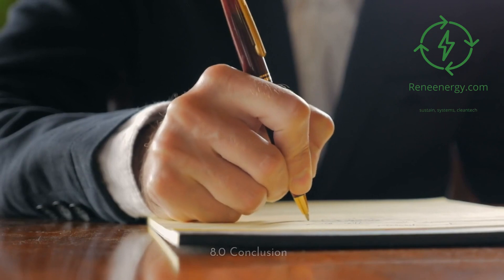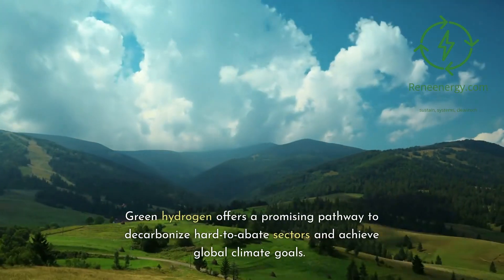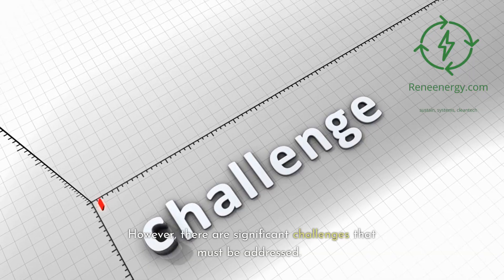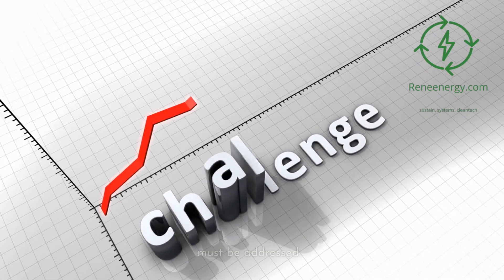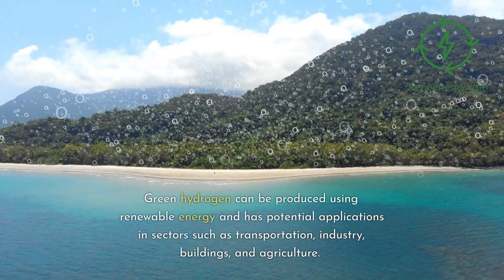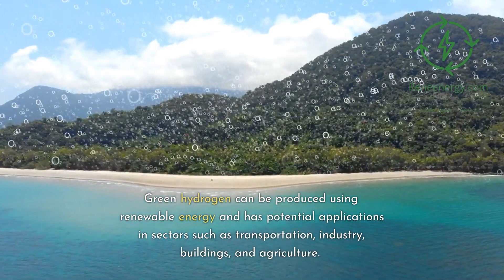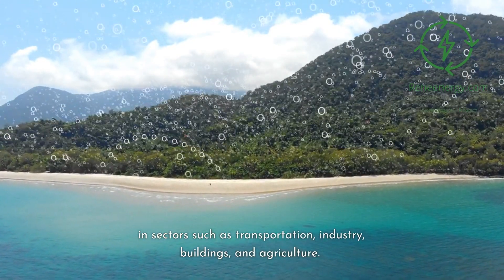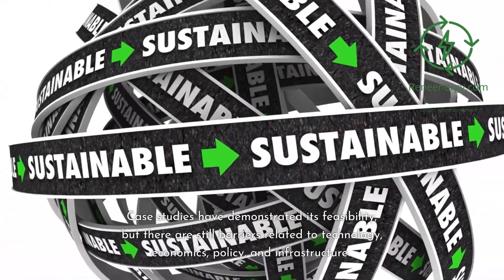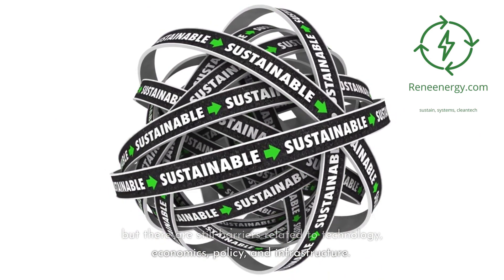Conclusion. Green hydrogen offers a promising pathway to decarbonize hard-to-abate sectors and achieve global climate goals. However, there are significant challenges that must be addressed. 8.1 Summary of Key Points: green hydrogen can be produced using renewable energy and has potential applications in sectors such as transportation, industry, buildings, and agriculture. Case studies have demonstrated its feasibility, but there are still barriers related to technology, economics, policy, and infrastructure.